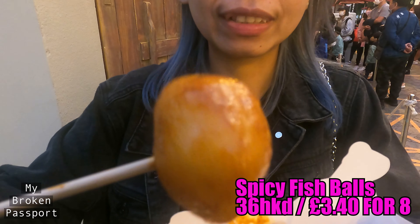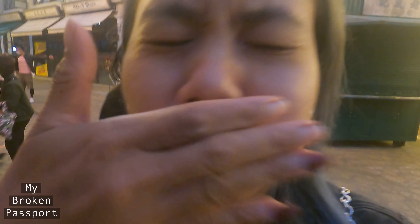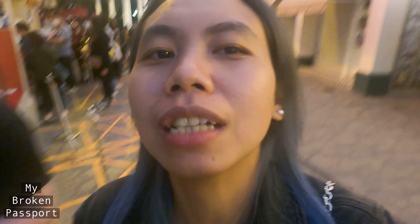This is the spicy fish bowl. It's like a hot curry but not too hot — pretty good actually, quite spicy. Oh my god, these are probably the best fish balls I've had in a very, very long time. You can see they're massive compared to what you might find on the street. It's too spicy for me, but quite good — I need water!